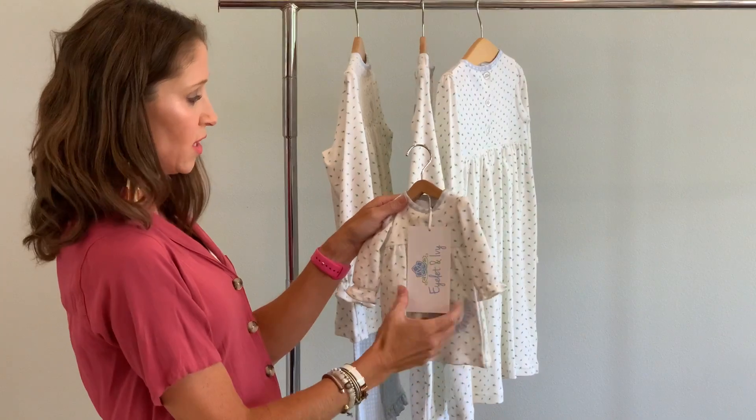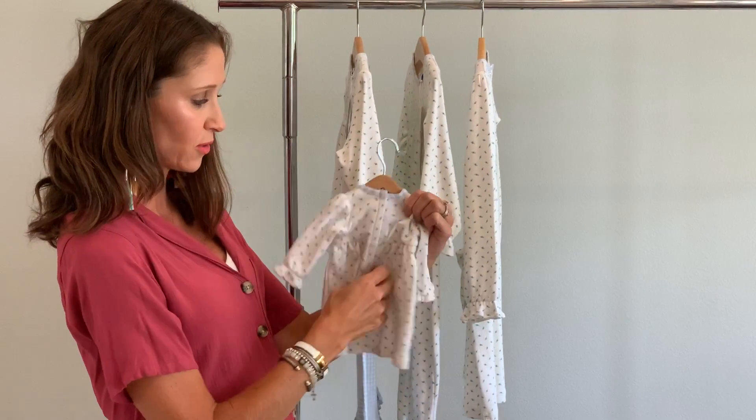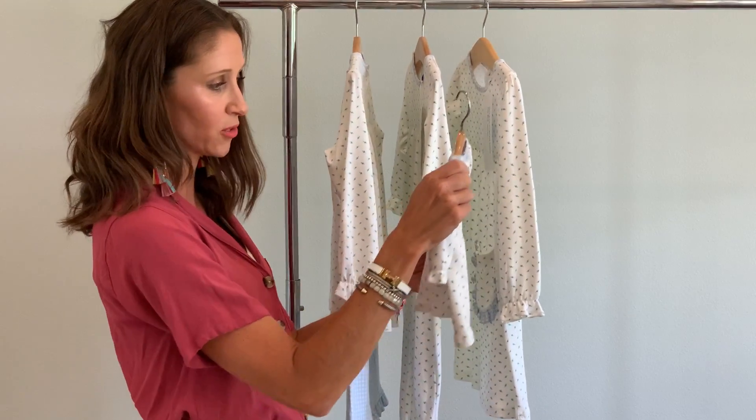The doll gown matches any of these collections, and all the girls love them — you don't have to only have the dress. Notice the velcro down the back; it makes it easy for on and off for your 18-inch dolls or even bigger regular-sized baby dolls.